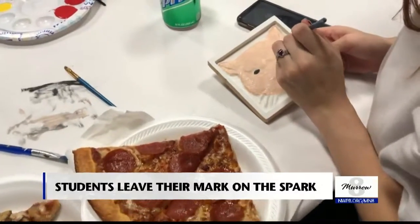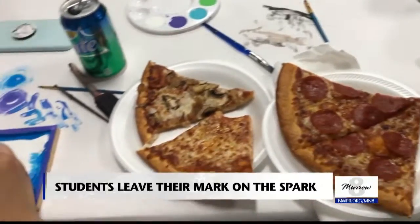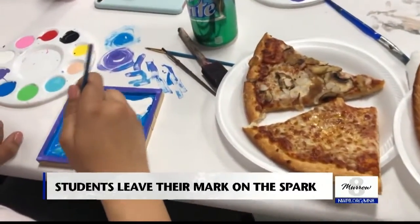On Wednesday night, students got creative as they painted cougar head tiles, replicas of Todd Hall's door handles. WSU's student entertainment board partnered with the Spark building to create a painting party for students to paint cougar head tiles.